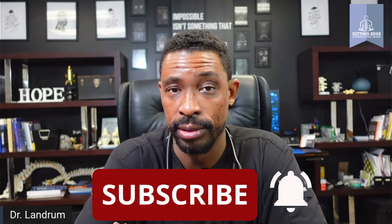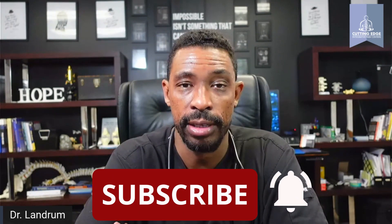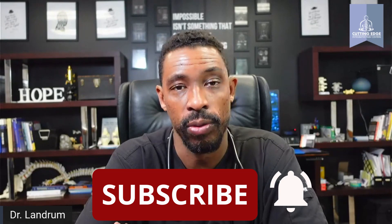If you found this video of value, please hit the like and subscribe button and let us know whether you've taken BPC-157 and how well it's worked for you. Thank you so much and have a great day.